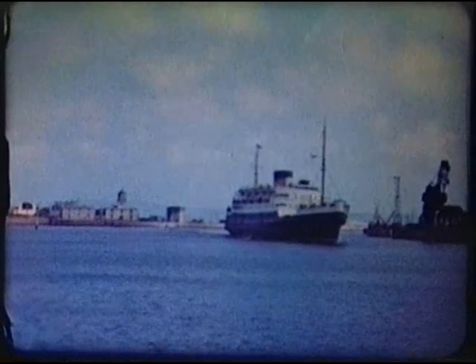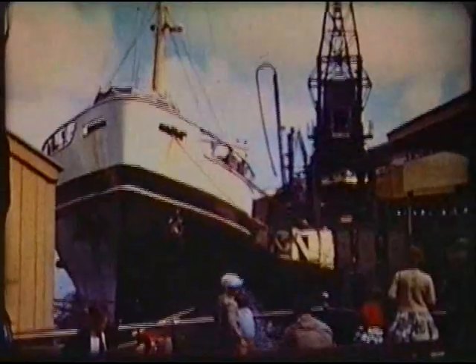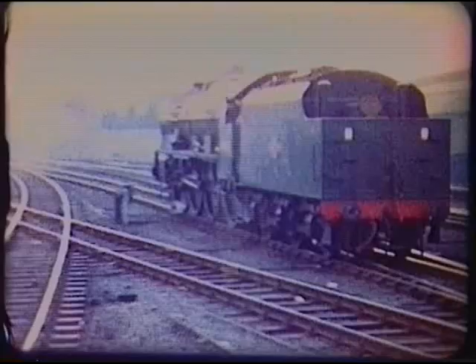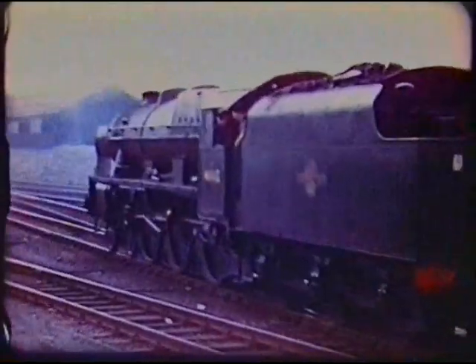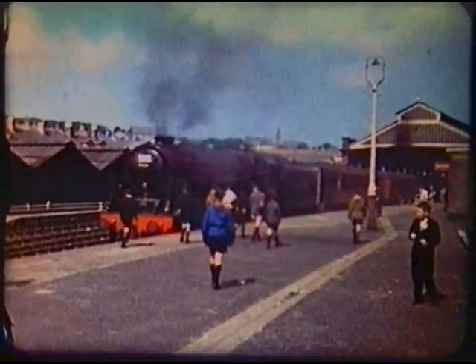The ferry from Dun Laoghaire near Dublin enters the inner harbour to berth alongside one of the station platforms. The loco of the Royal Scott class for the connecting train to Birmingham backs on.